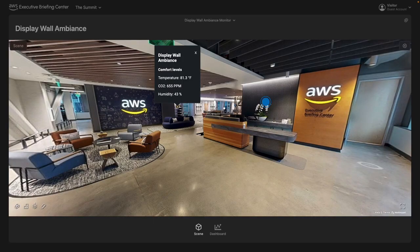Hi, my name is Chris Azor. I am a Principal IoT Specialist, Solutions Architect at AWS. I will take you on a transformative journey through an Amazon Executive Business Center that we call EBCs, as we visualize it through AWS IoT TwinMaker.